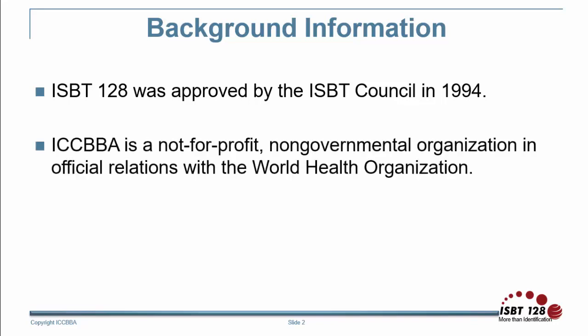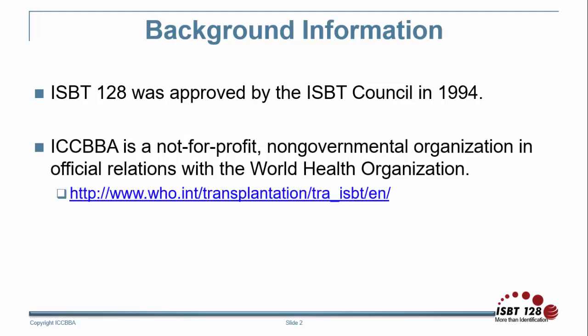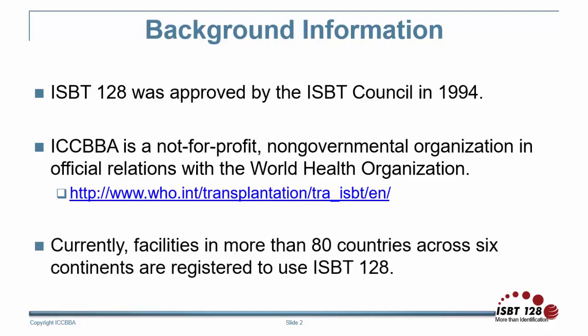ICBA is in official relations with the World Health Organization. ISBT-128 is recognized by the World Health Organization as the sole global standard for the identification and coding of medical products of human origin. The standard has since gained international acceptance and is endorsed by a number of scientific and professional societies. Currently, facilities in more than 80 countries across 6 continents are registered to use ISBT-128, and more than 50 million medical products of human origin are labeled with ISBT-128 each year.